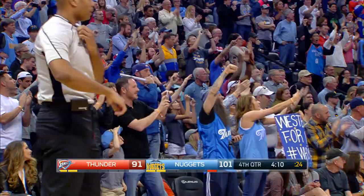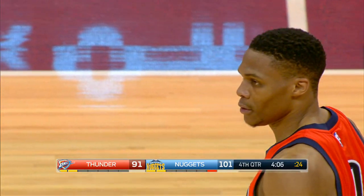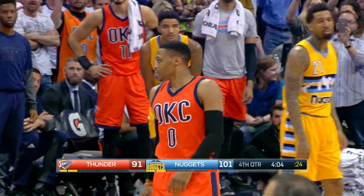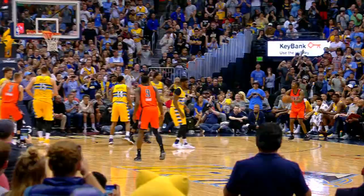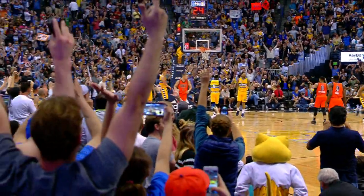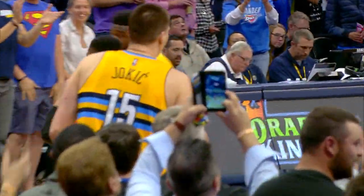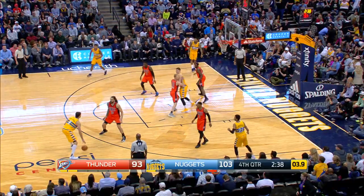That is the stuff of legends right there. With his 42nd triple-double, Russell Westbrook has broken the single-season record established more than a half century ago by Oscar Robertson. History rewritten in Denver — rising to its feet as Westbrook's accomplishment is acknowledged by the public address announcer. A very classy move here at the Pepsi Center. Westbrook now with 37 points to go along with 14 rebounds and 10 assists.